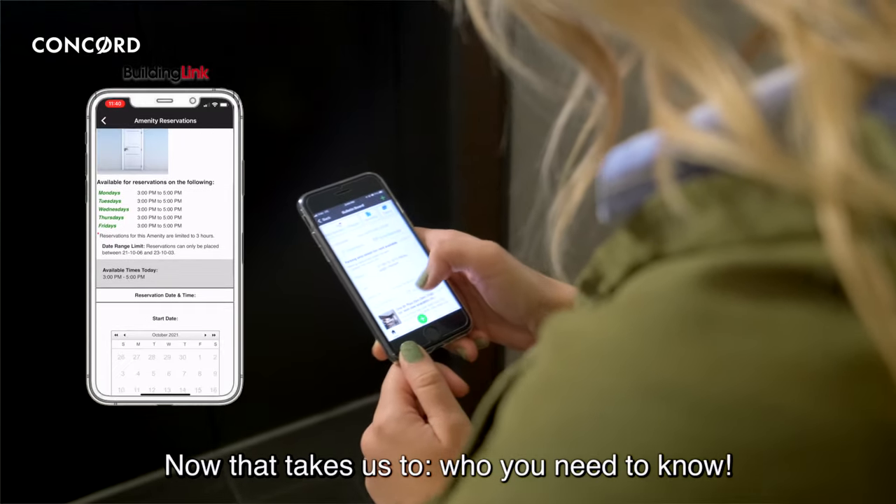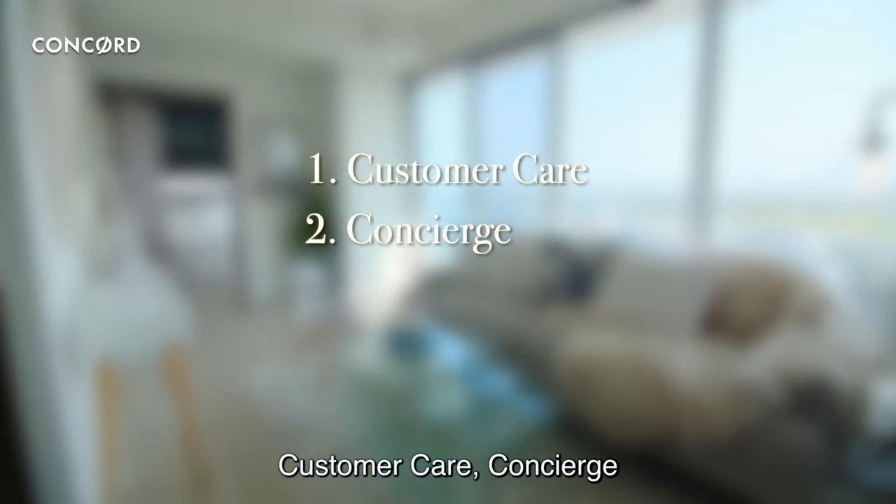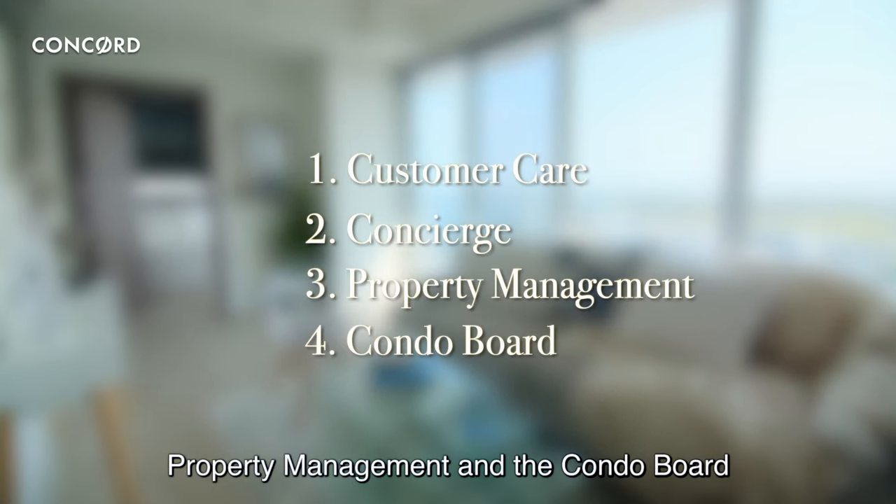Now that takes us to who you need to know. The four key players that you should know are Customer Care, Concierge, Property Management, and the Condo Board.